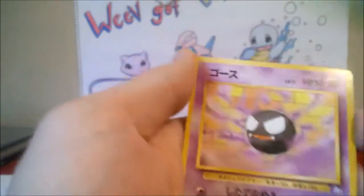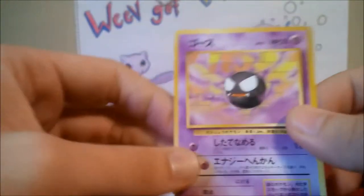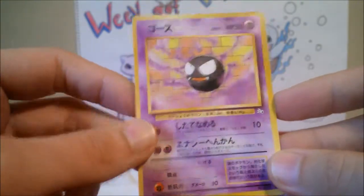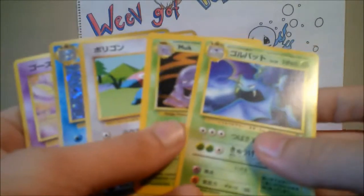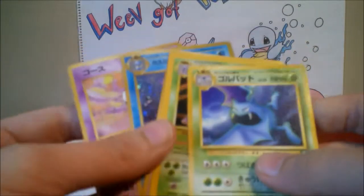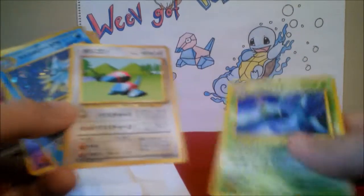And then a Japanese Golbat from Fossil, and then a Gastly from Fossil as well. So thanks a lot for the extras — those are awesome. I don't really collect Japanese cards, but I like having some because they're pretty cool.